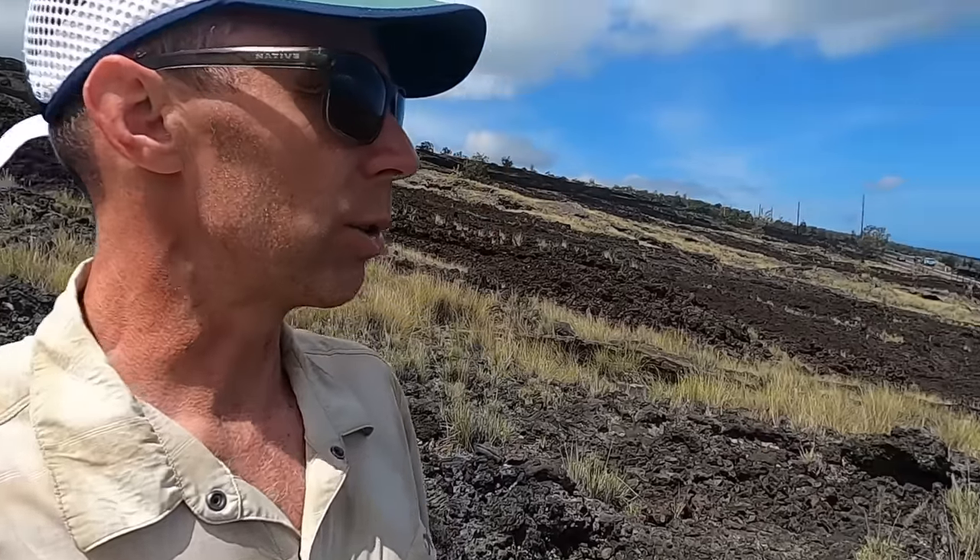So if you haven't been to the Big Island, this might be a real treat for you. Or if maybe you've been to the Big Island, have just gotten into geology, or maybe haven't been to some of these locations, this could be quite a treat for you.